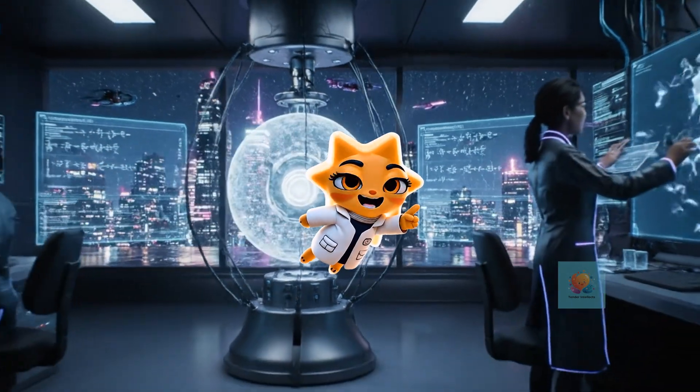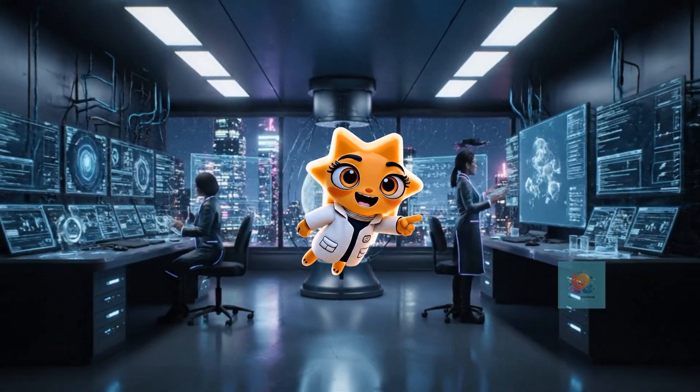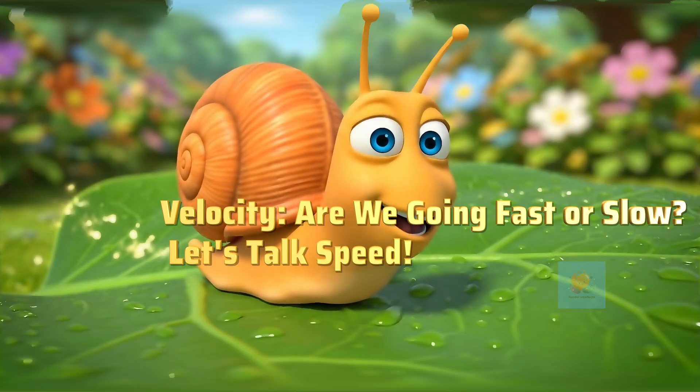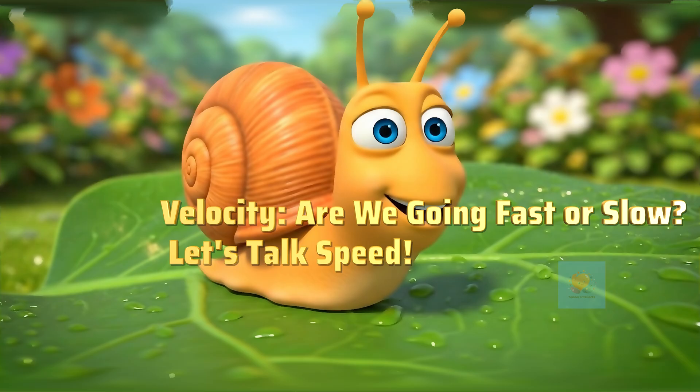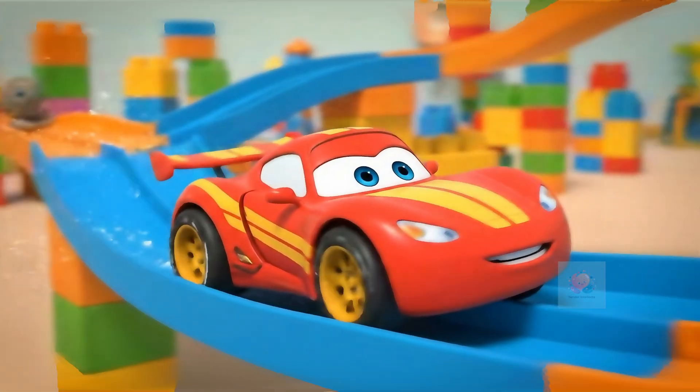Hey there, curious minds. Ready to unlock the secrets of our amazing world? Let's get started. Ever noticed how things move? Some zoom super fast, some crawl super slow, and they go in all different directions.